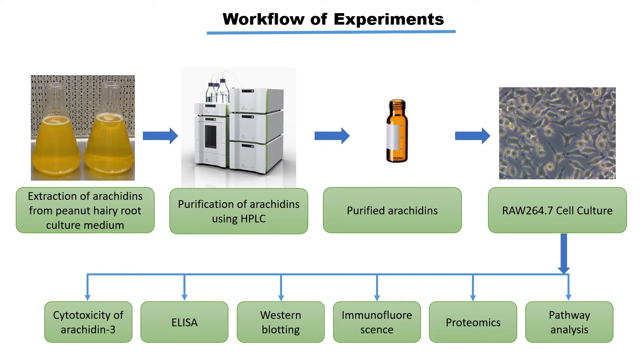In the method section, shown in figure 2 of the poster, after elicitation and extraction of the peanut hairy root culture medium, Arachidine-3 was purified using HPLC, which was later used to treat the cells. After checking cytotoxicity, we used various molecular and imaging techniques to understand and elucidate the anti-inflammatory mechanism of Arachidine-3.